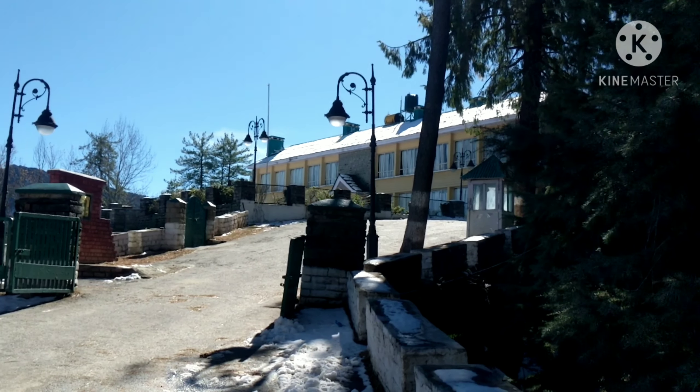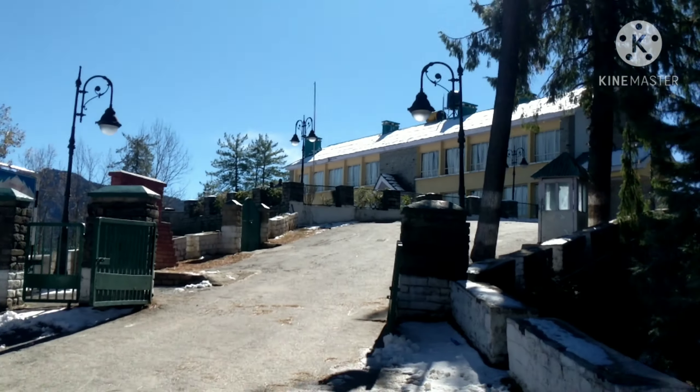The temple is around 35-40 minutes from Narkanda. It is a very nice and peaceful place, and the temple itself is very beautiful. Enjoy this video and let me know what you think in the comment section.